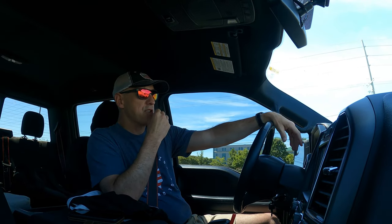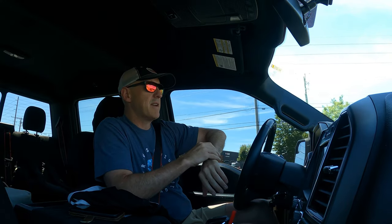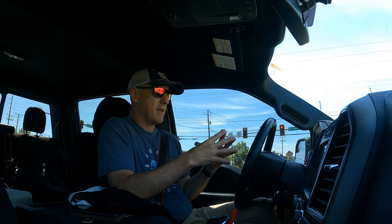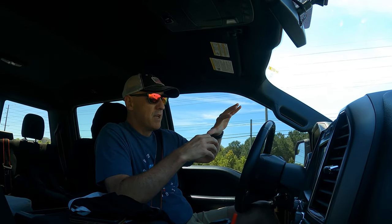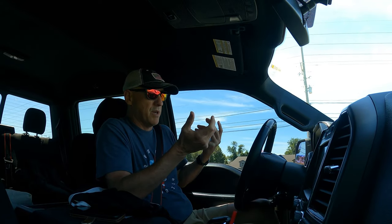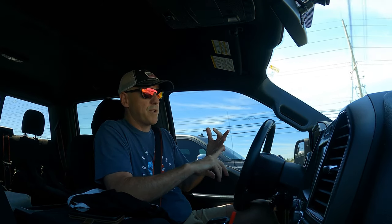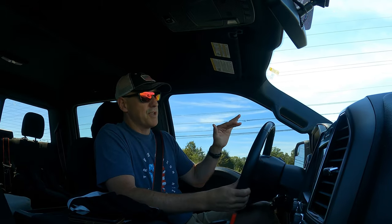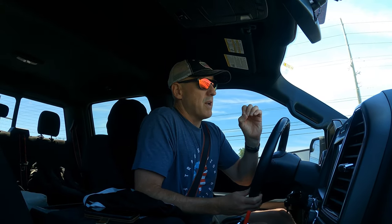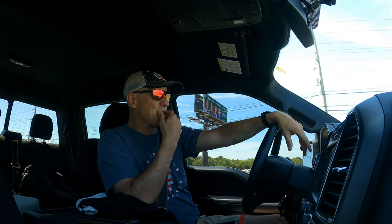There was a question about bank angle — what degree of bank causes extreme change in your aircraft. I thought I'd come across in my studies that it was 60 degrees, but that wasn't an option. The choices were 20, 30, and 45 degrees. I started with 45 because it was closest to 60, but then I went back and changed it to 30. I'm not sure if I got that right or wrong, but it's one to pay attention to.